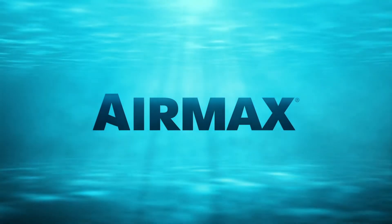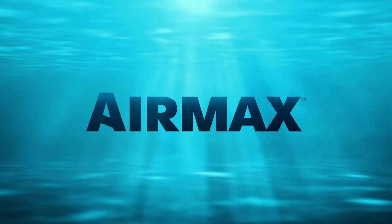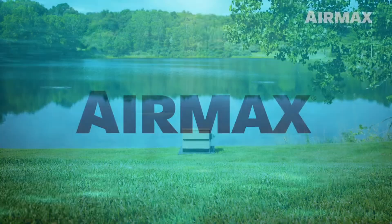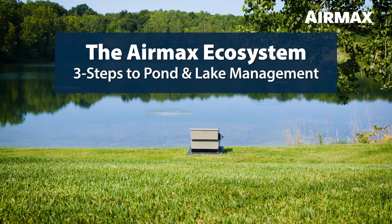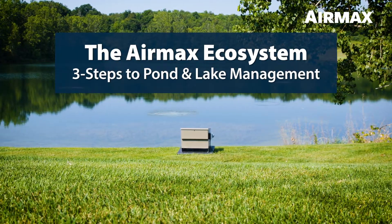AirMax, with over 20 years of industry and field experience, is the leading manufacturer of aeration and natural water treatments for ponds and lakes. AirMax's success is based on a simple three-step approach to pond and lake management known as the AirMax Ecosystem.